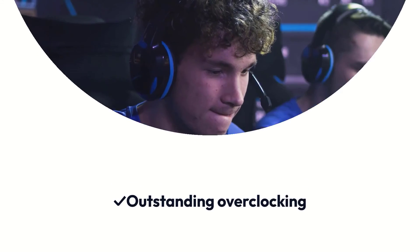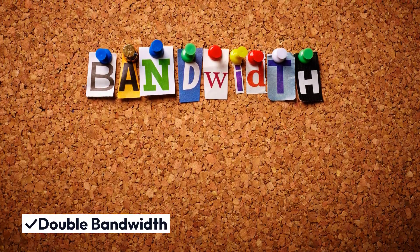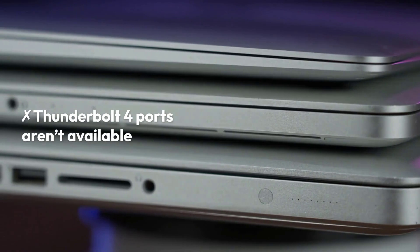Pros: Outstanding overclocking, magnifying RGB lighting, double bandwidth. Cons: Thunderbolt 4 ports aren't available.